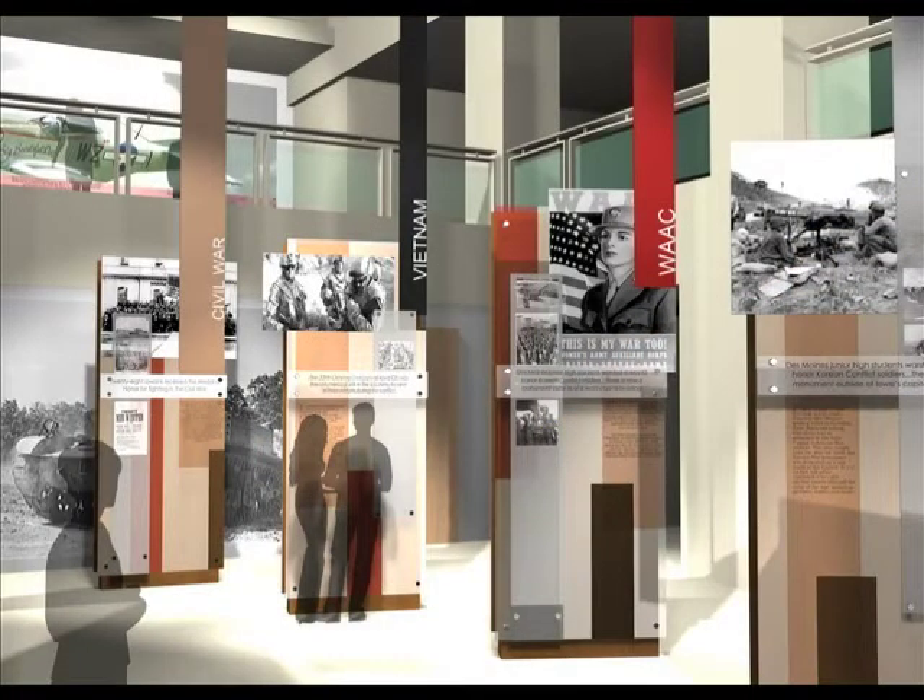Eight kiosks will walk visitors through a timeline of Iowan service. Memorial Hall documents images, personal stories, and statistics from every conflict since Iowa statehood in 1846. This hall will commemorate the thousands of Iowans who served their country in times of war and peace.